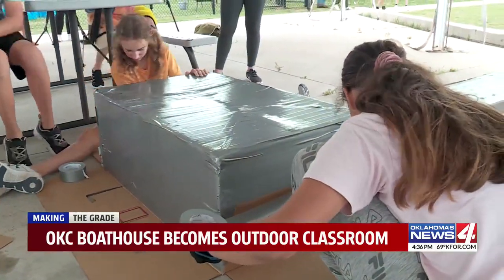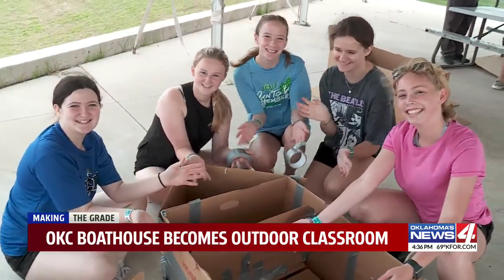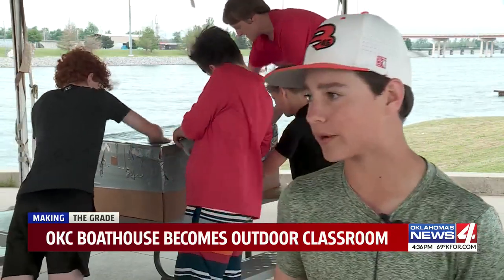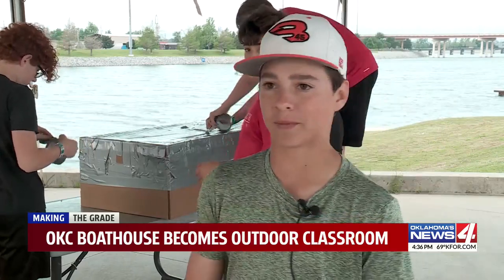These students have a tough assignment ahead of them: how to turn a box into a boat and hopefully one that floats. We are trying to get a piece of cardboard to float across the river and be the first ones to win. We're using a lot of duct tape to keep it from getting wet and sinking.